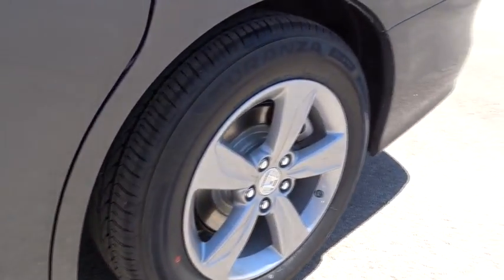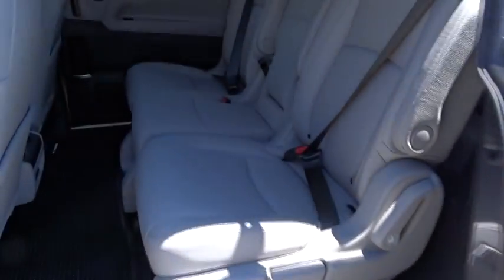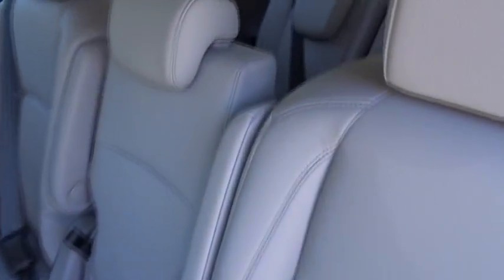Front wheel drive, adjustable steering wheel, automatic transmission, power steering, keyless start, hard disk drive media storage, cruise control.